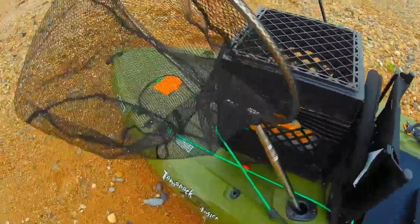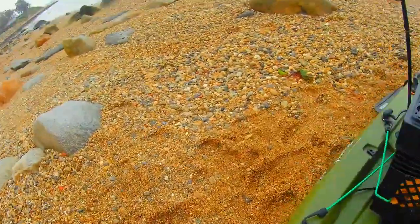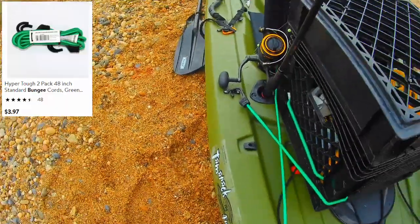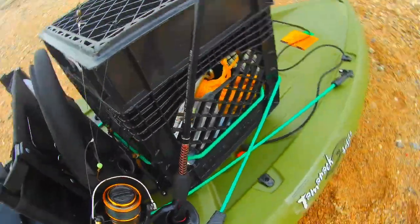Let's go to the other side of the kayak. These are my bungee cords. I got them out of Walmart for $3.97. They're 48 inches long and they tie down the fishing crate and my stadium seat. You can't beat it — I'm gonna get another pair.